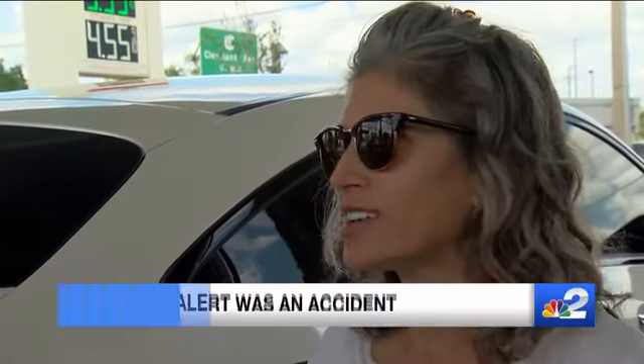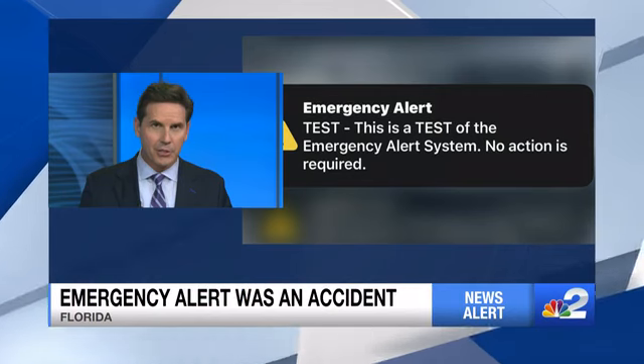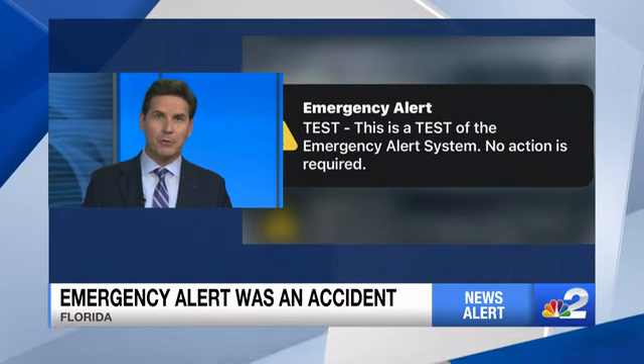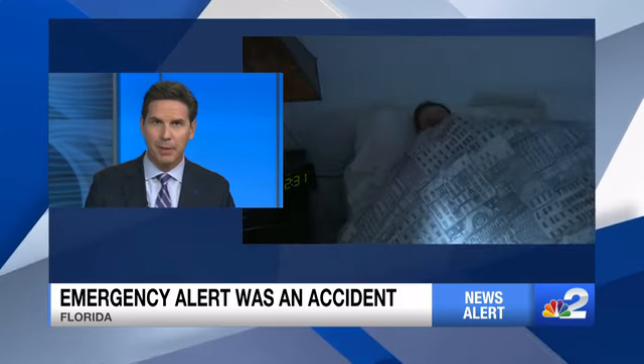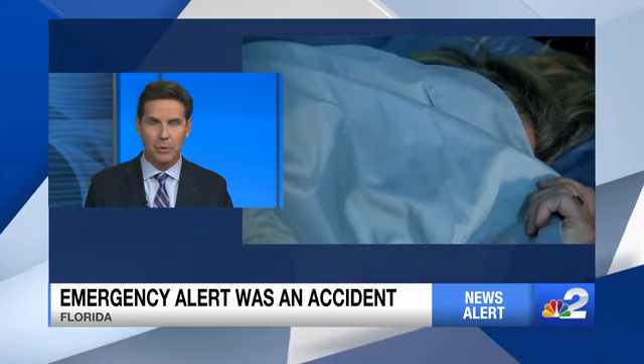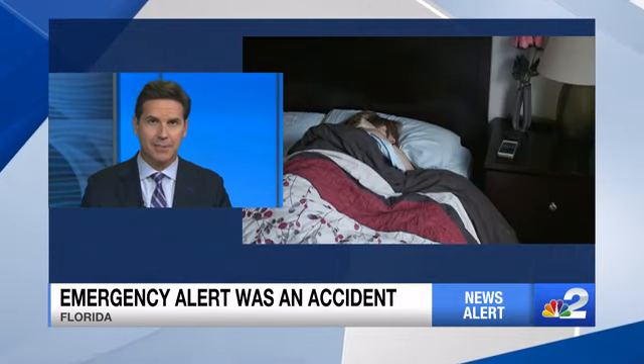Why would they do a test at 4:45 in the morning? That was the million-dollar question early this morning. Around 4:45, phones all across Florida started beeping and buzzing with that emergency alert. It turns out it was just a test, and it was sent by accident.